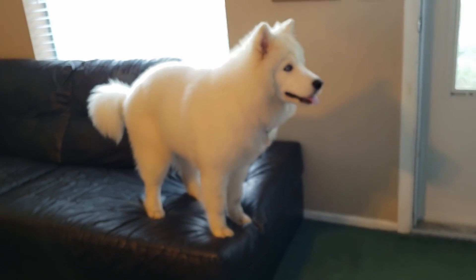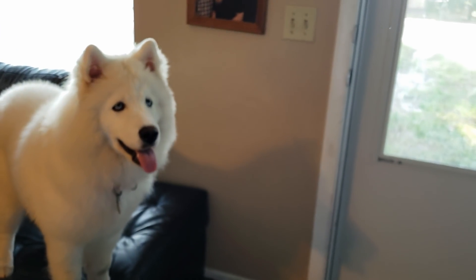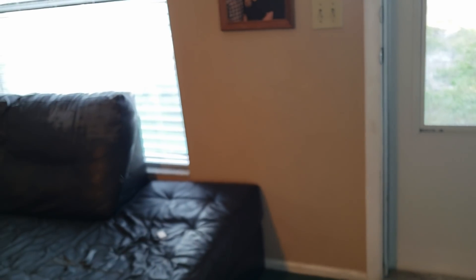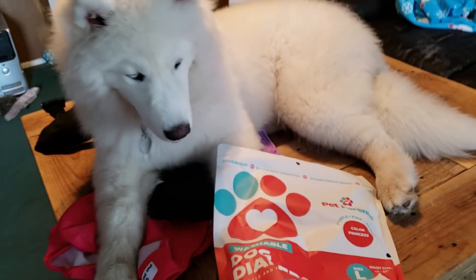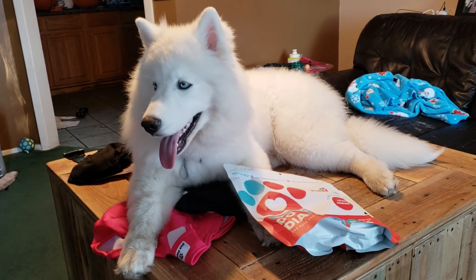Monroe says she likes them too — they're beautiful. She wants to be beautiful. So these were sent to us by PetParents, and they saw Monroe and said she needed some pretty panties.